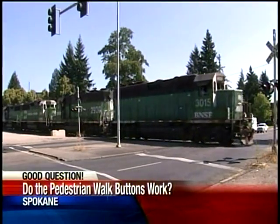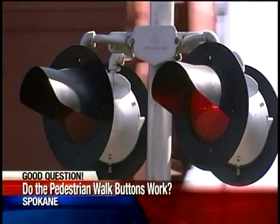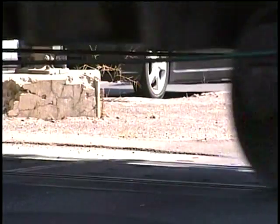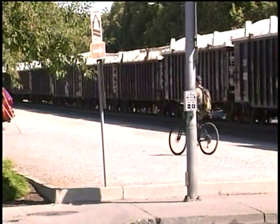If only we could all get this kind of attention when we tried to cross through an intersection — blinking lights and roaring horns, and no question, we were coming through. For us mere mortals, however, this will have to do. We pressed it, but it doesn't seem to do anything. You just kind of got to wait for it to change.